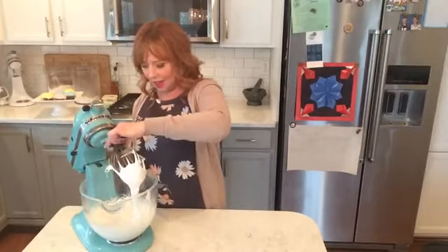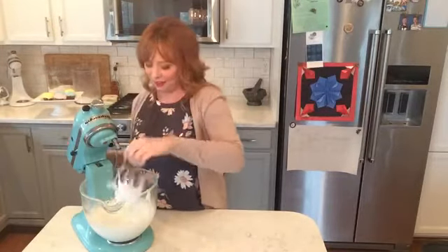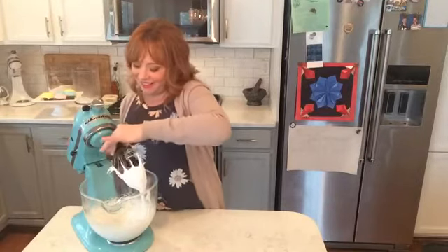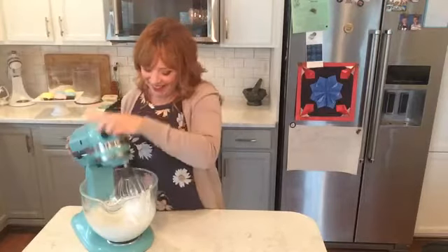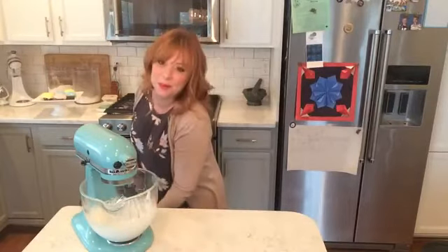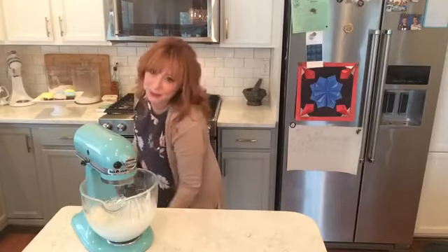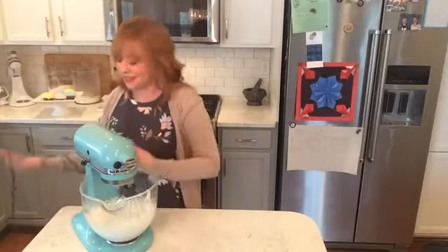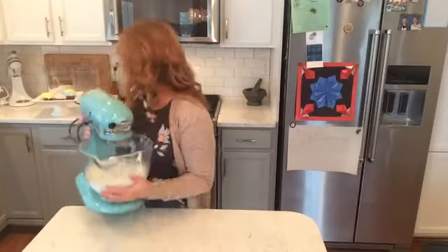Oh my goodness, look at that gloriousness! I'm not going to stick my finger in it even though I really want to — it might actually be kind of hot. The side of my bowl feels pretty warm, so I'm going to restrain myself. The frosting is made and I'm going to move this out of the way and let it cool down a little bit.